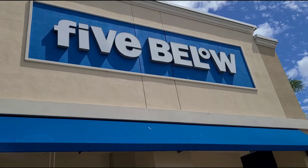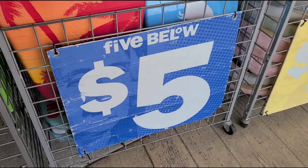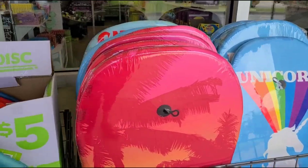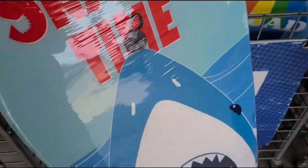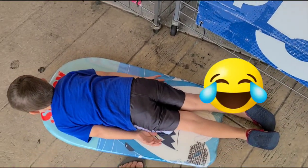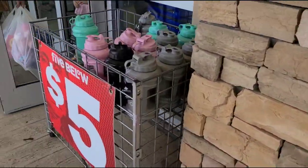Right here I am loving this — the Five Below boogie boards they have right here in the front for only five bucks. Definitely a great deal. They have a cute little unicorn one. Oh look, buddy — shark! Yep, he's ready. We're gonna get that one.